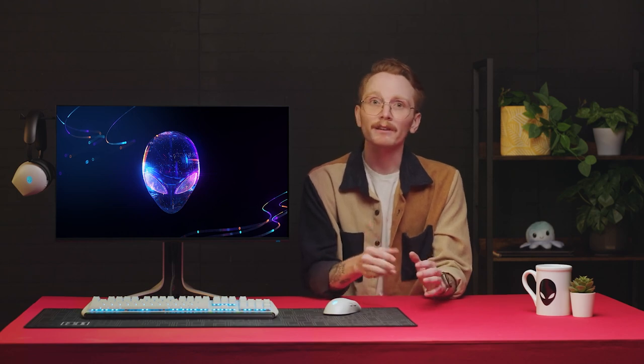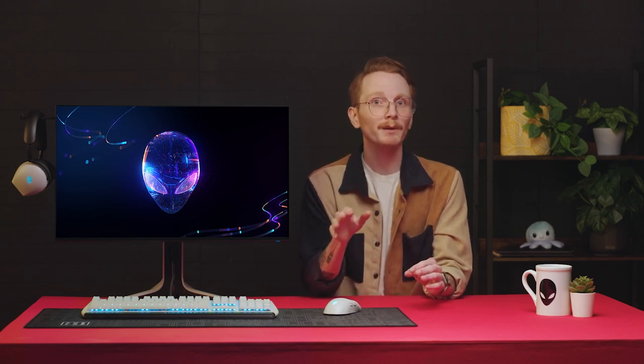Now, I know what you're thinking — but what if I don't know which monitor suits my needs? I've got you covered. We're going to take a look at three different Alienware monitors used in drastically different settings to help outline their differences and hopefully help you figure out what you're looking for.